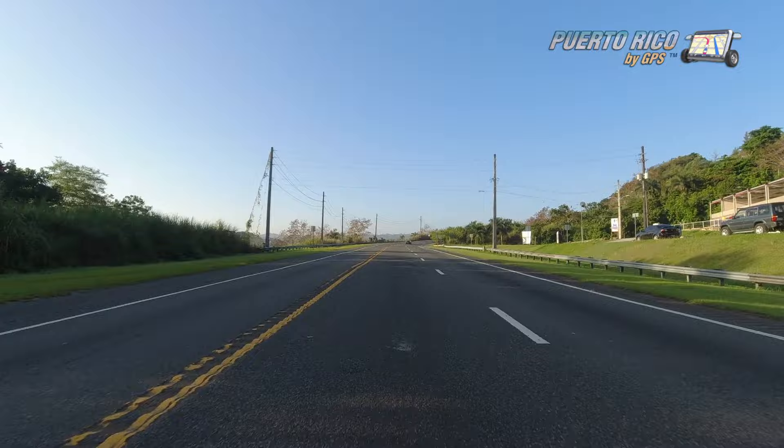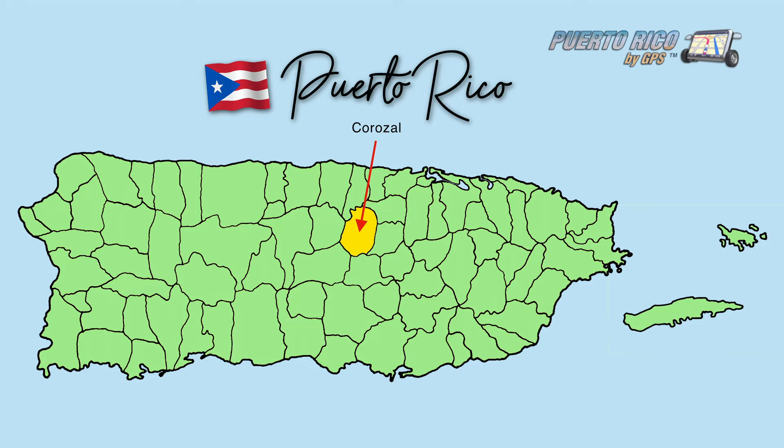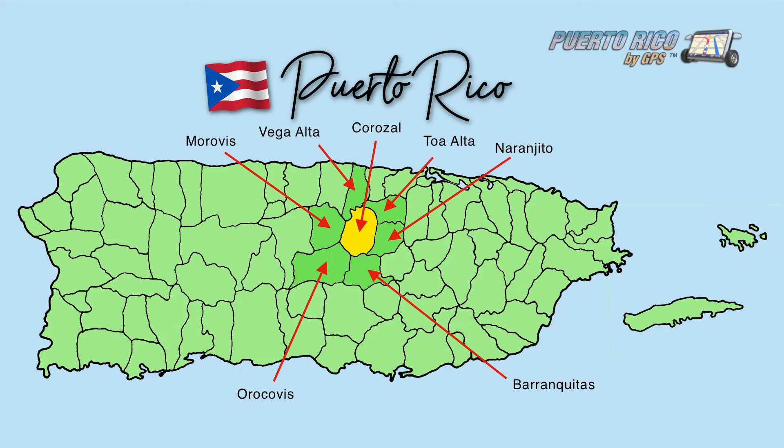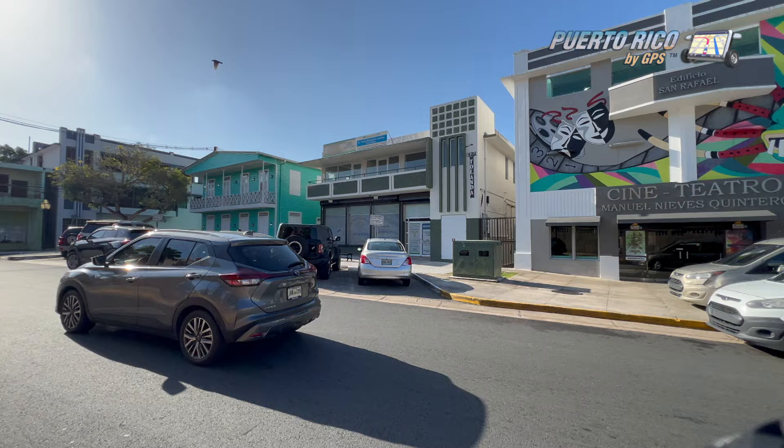People live there and go about their business without magnificent buildings or wonders of nature, but that doesn't mean they're not great places to visit. They just don't warrant an entire day. Corozal is one of those places. It's a small town located in the central eastern region of Puerto Rico, founded in 1795 and one of the most densely populated in the area.